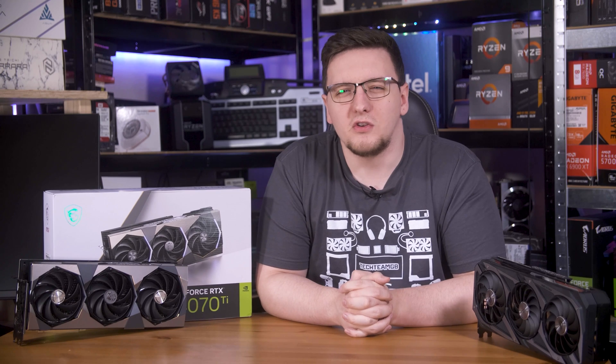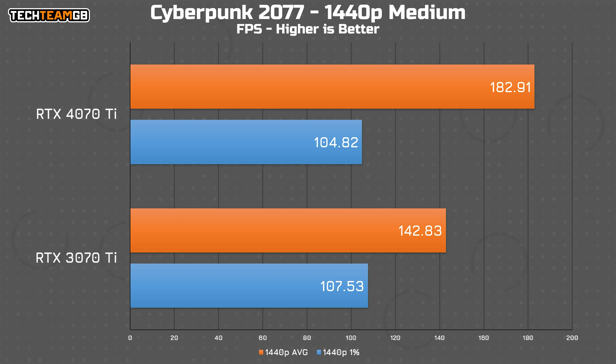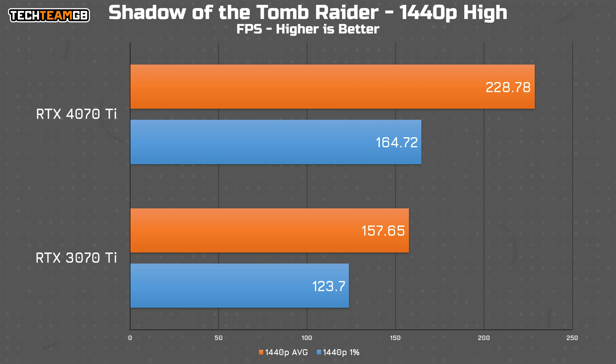Performance-wise at 1440p, you can expect a reasonable amount more performance. Cyberpunk on medium settings has the 4070 Ti at 183 FPS average, whereas the 3070 Ti is down at 144 — that's 28% faster, a pretty sizeable performance advantage. Interestingly, the 1% lows aren't any better, so the extra performance is less stable. In Shadow of the Tomb Raider on high settings, there's the biggest delta at 45% more from the 4070 Ti, netting 228 FPS average versus 158 FPS from the 3070 Ti.